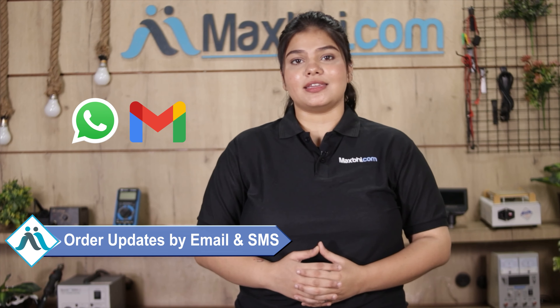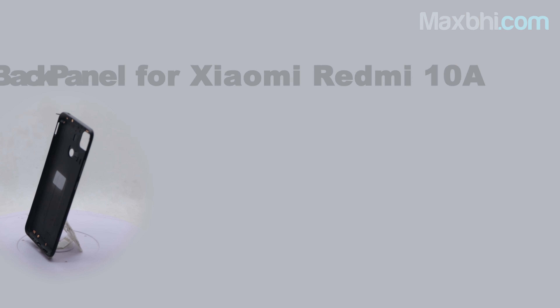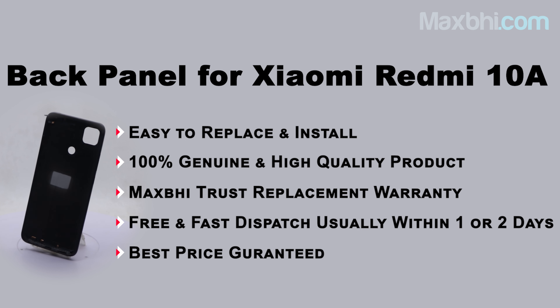MaxBee.com has delivered phone parts to thousands of happy customers on a daily basis. So don't wait — do it now and check out the special cashback offers and heavy discounts available, so you can get better quality parts for your phone.